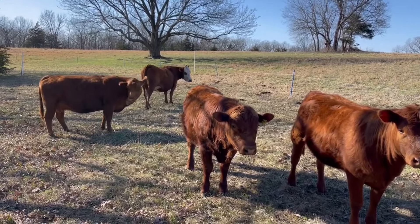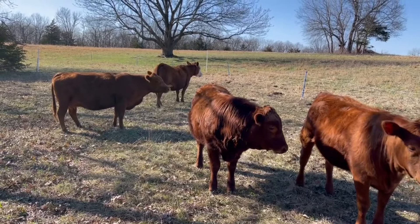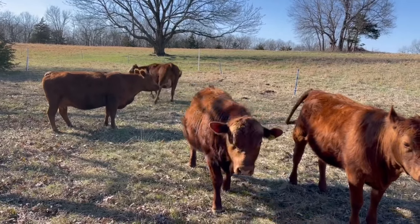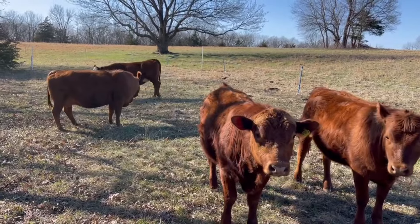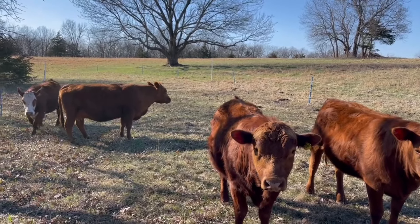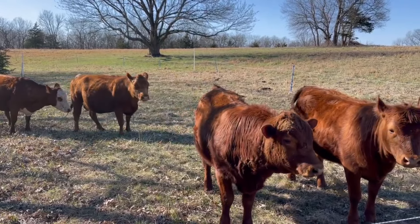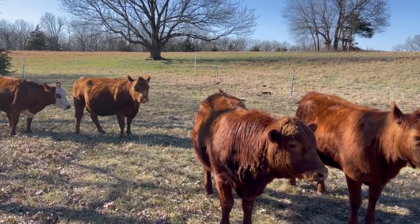This is going to be it for today — sort of at the end of the day. They've had the middle field, quite a bit extra on the middle field. And we're back up on the top meadow. They were all down at the water.